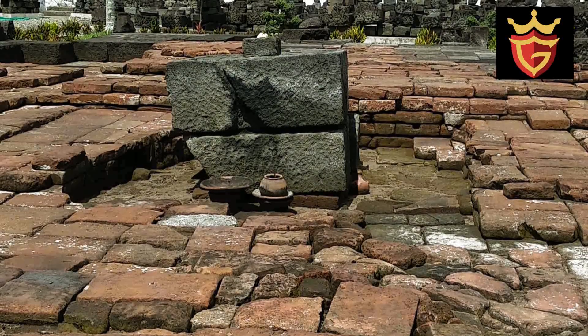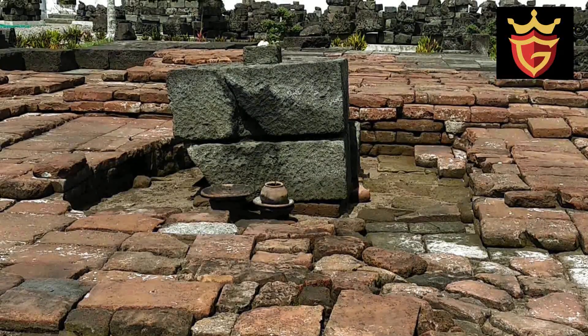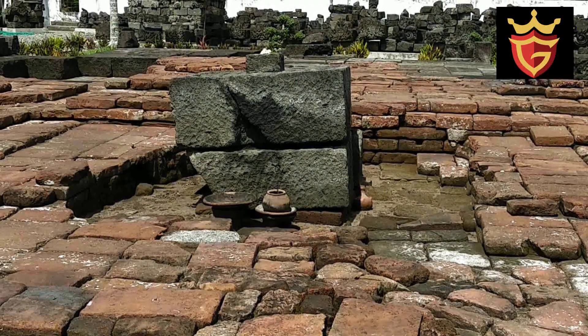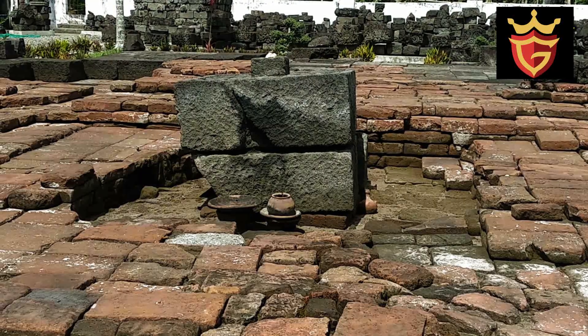Menurut pengelola, dalam satu bulan, orang yang berkunjung ke tempat ini hanya sekitar puluhan saja. Jauh lebih sedikit dibanding dengan wisatawan di candi lain di wilayah Blitar.